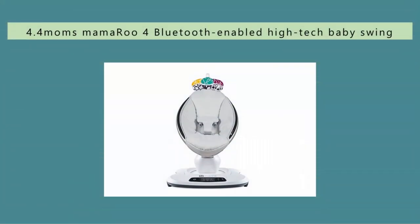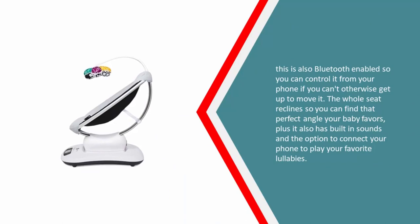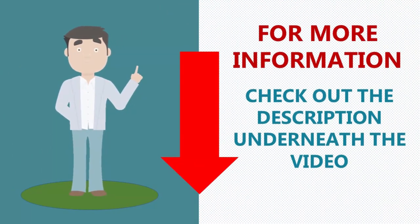At number four, if you want all the bells and whistles and a few different movement options, the Mamoru is for you. The newly updated version has five movement modes: car ride, kangaroo, wave, tree swing, and rockabye. It is also Bluetooth enabled so you can control it from your phone. The whole seat reclines so you can find that perfect angle your baby favors, and it has built-in sounds plus the option to connect your phone to play your favorite lullabies.